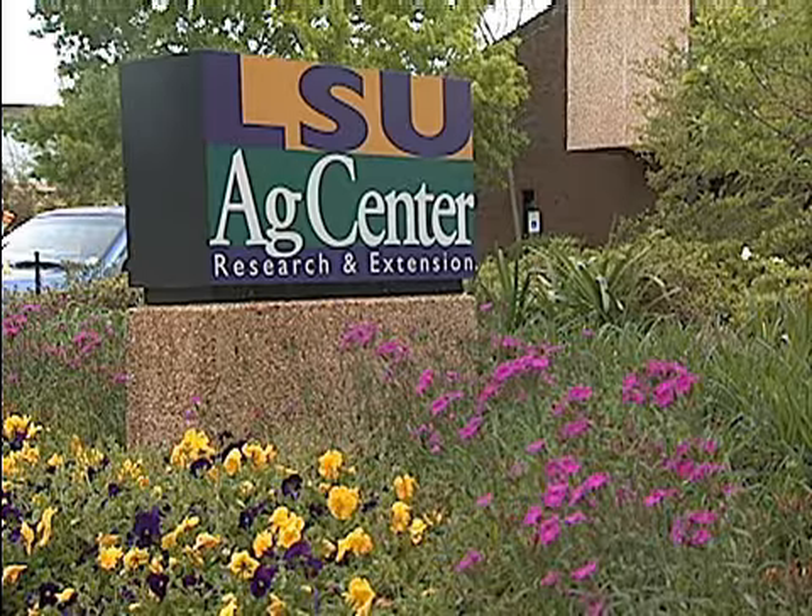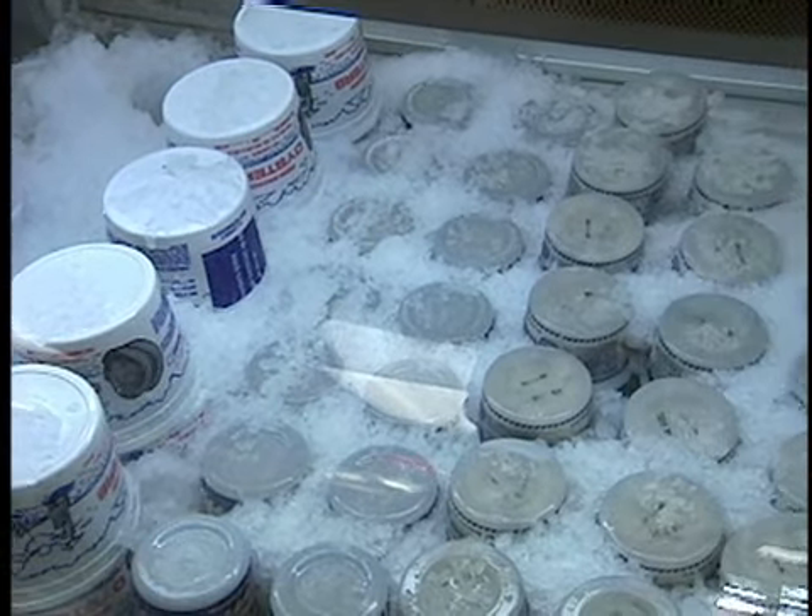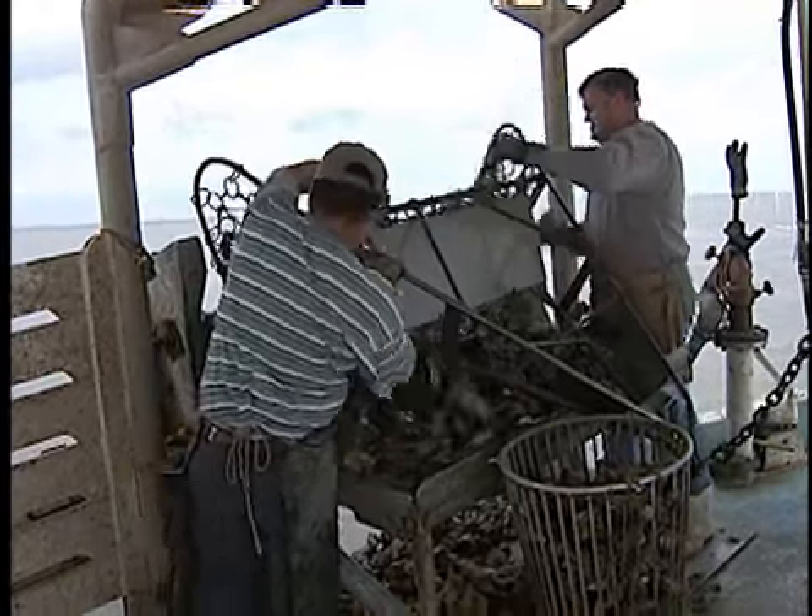LSU AgCenter Vice Chancellor Paul Corral says MarketMaker can help replace the disruption in traditional seafood markets and perhaps get producers better prices. This is now going to be a tool that will connect them throughout the country and also to the markets in Louisiana, and accomplish that same goal of trying to create the highest value for that product.